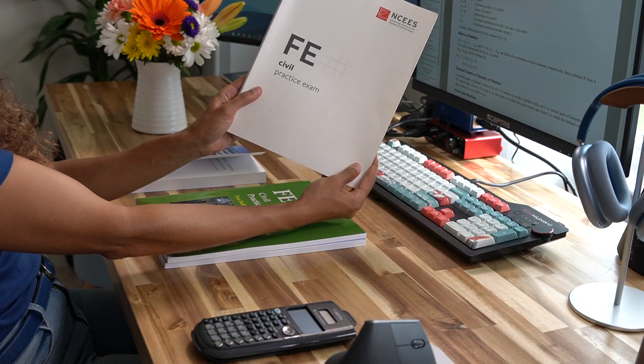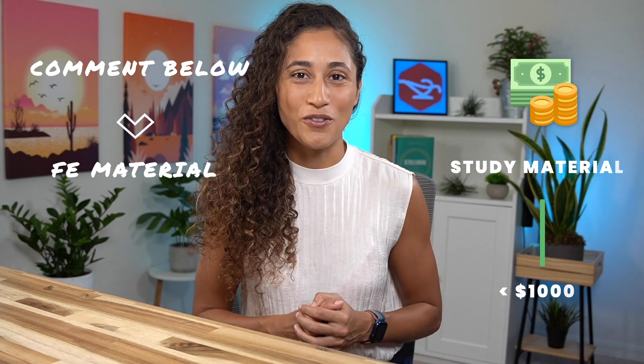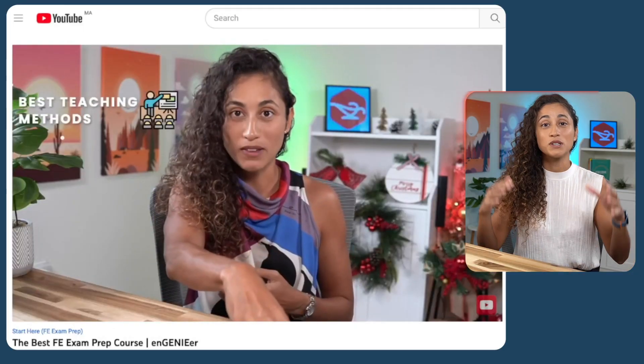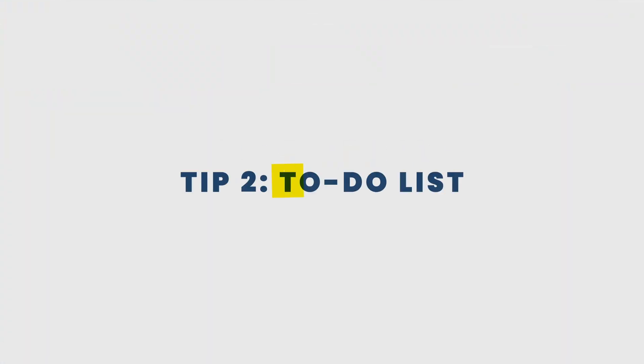Then you should gather all the study material that will help you learn the subjects. This will depend on your budget — if you don't want to spend a lot of money and want to know what material to use for under a thousand dollars, comment below 'FE material.' You can also check out more in-depth courses to increase your chances of passing, and block out time in your schedule for studying every day.